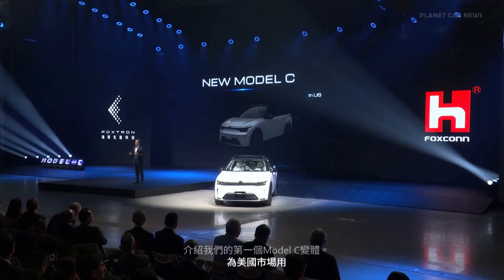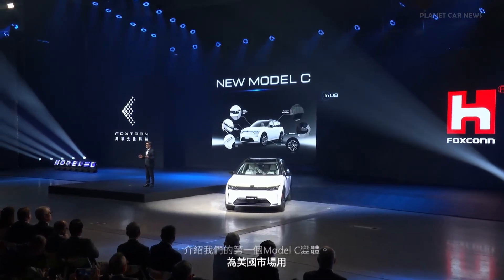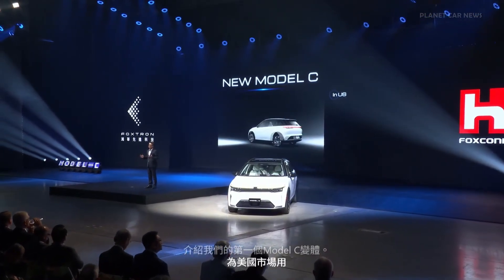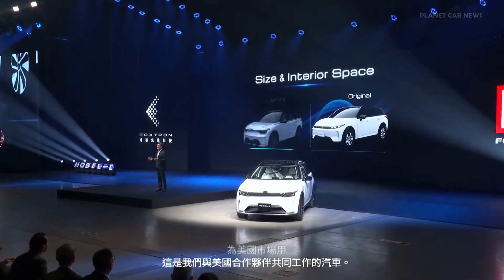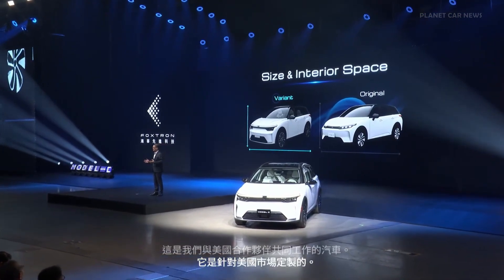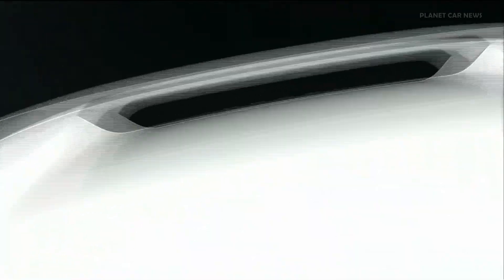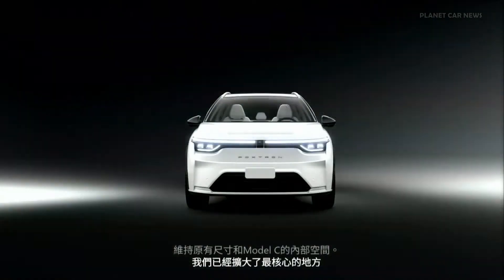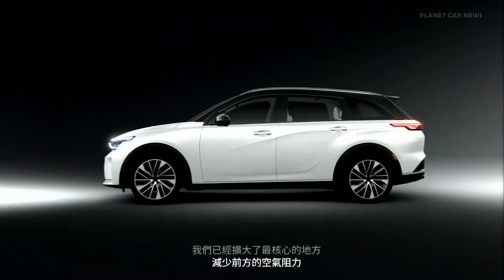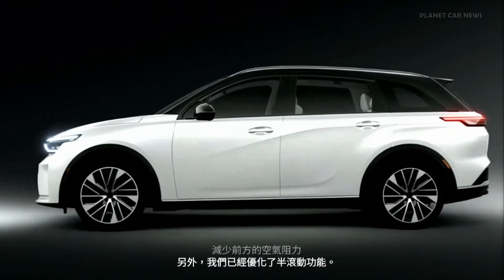This is the car we have worked on with our partner from the United States. It is tailored for the U.S. market. Maintaining the original size and interior space of the Model C, we have enlarged the front cowl structure to reduce wind drag at the front. Additionally, we have optimized the side mirrors to further enhance aerodynamic efficiency.